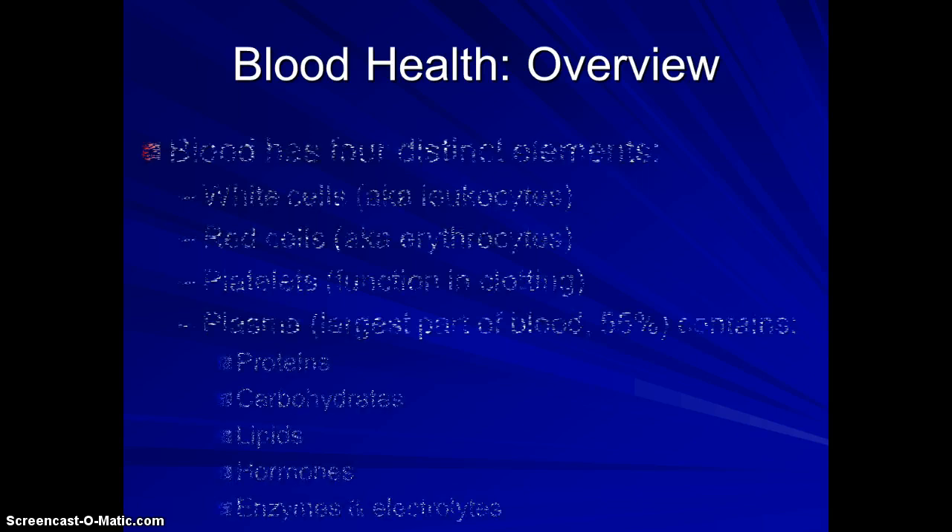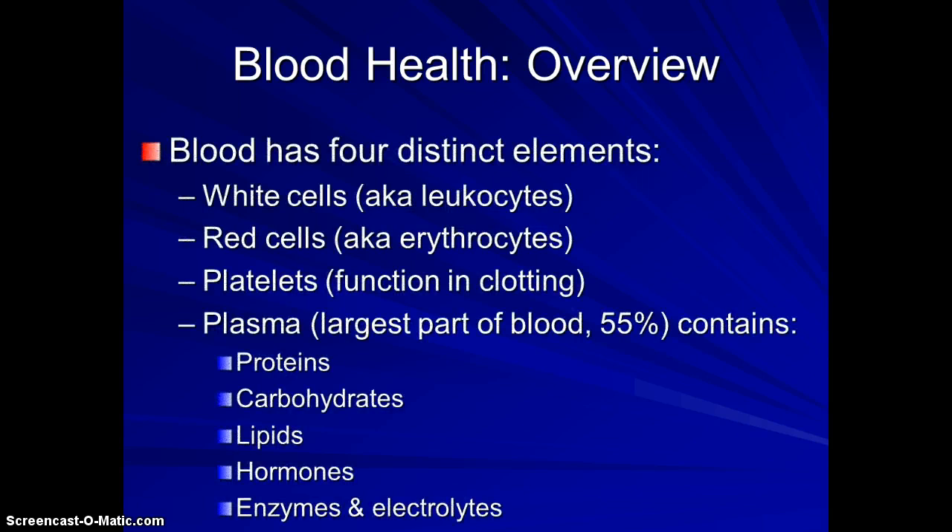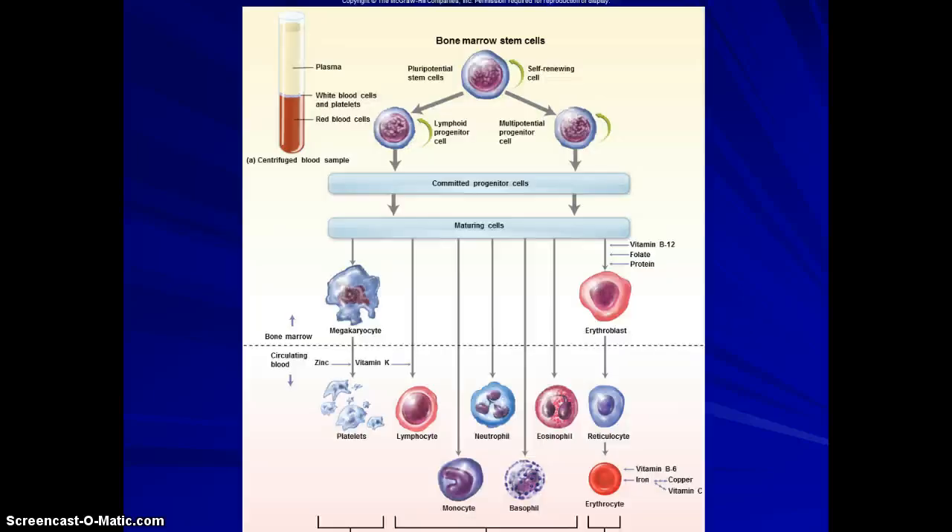Let's talk a little bit about blood health. Blood has four elements: white cells, red cells, platelets, and plasma — plasma being the largest component. When we talk about stem cells, the stem cells for blood cells begin in the bone marrow, and those blood cells turn into different types of cells — that's where we get the platelets, white blood cells, and red blood cells.